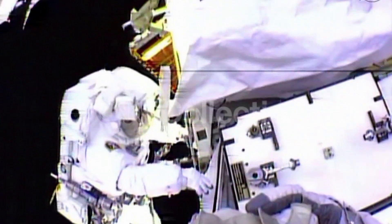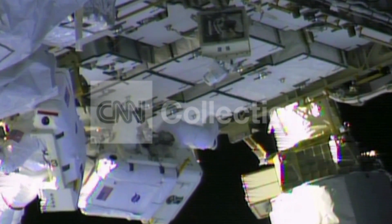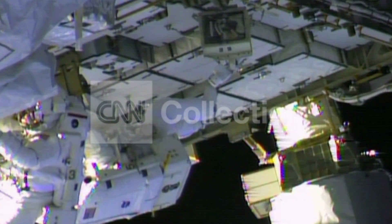They went ahead and replaced the pump, put a new pump in. NASA started the flow of ammonia again, which is a coolant, and lo and behold, couldn't find any leaking ammonia. So NASA hopes that they've solved the problem.